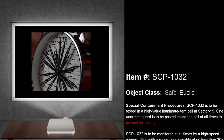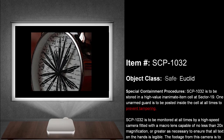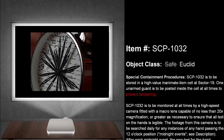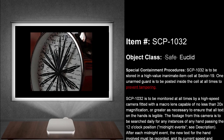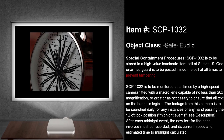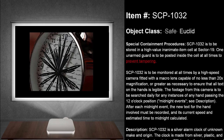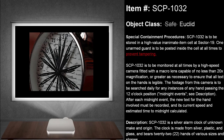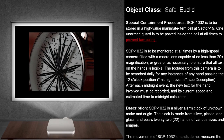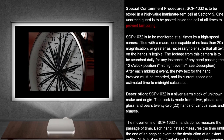Special Containment Procedures. SCP-1032 is to be stored in a high-value inanimate item cell at Sector 19. One unarmed guard is to be posted inside the cell at all times to prevent tampering. SCP-1032 is to be monitored at all times by a high-speed camera fitted with a macro lens capable of no less than 20 times magnification, or greater as necessary to ensure that all text on the hands is legible. The footage from this camera is to be searched daily for any instances of any hand passing the 12 o'clock position — midnight events, see description. After each midnight event, a new text for the hand involved must be recorded, and its current speed and estimated time to midnight calculated.